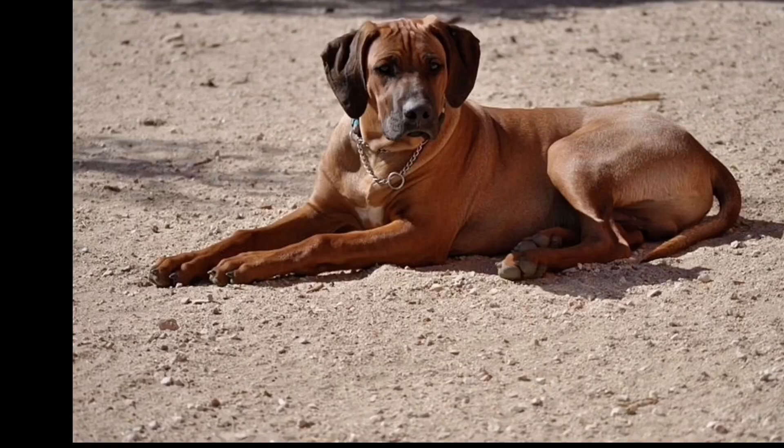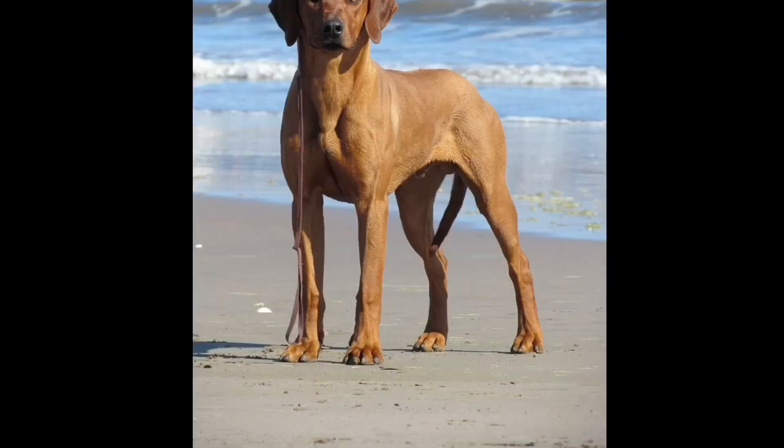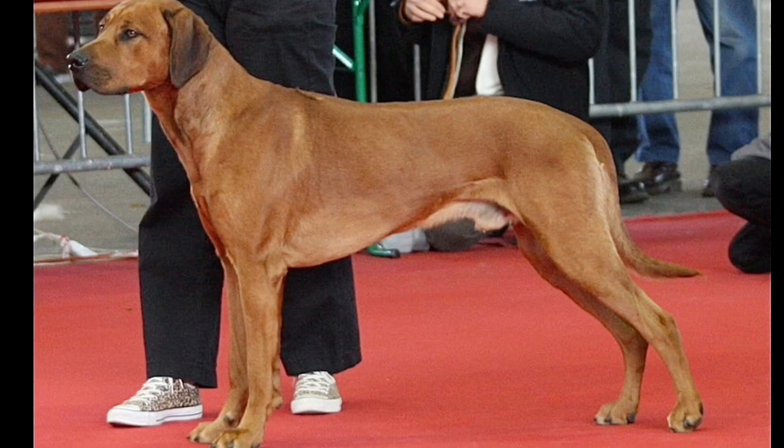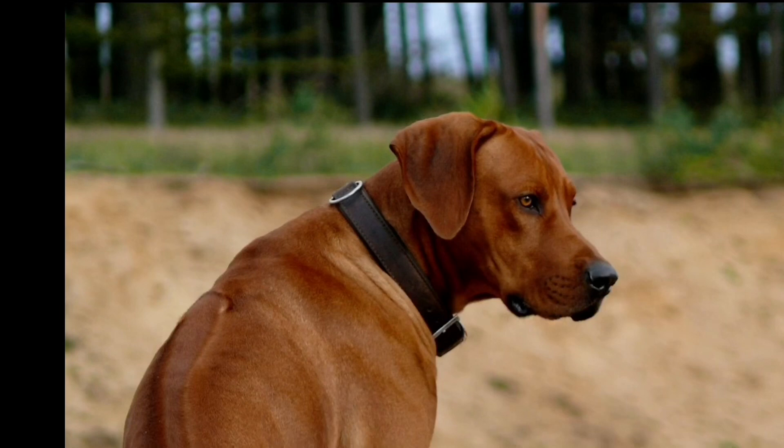The breed's appearance: the height is 25 inches, with males measuring 24 to 26 inches. The weight is 38 kg. The female is also around 38 kg. The Ridgeback is a unique breed with a distinctive crown ridge.